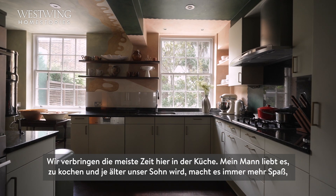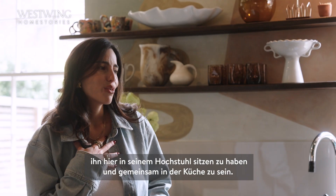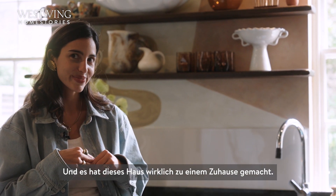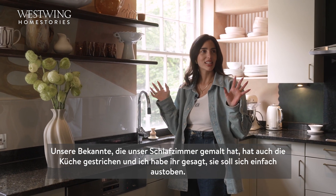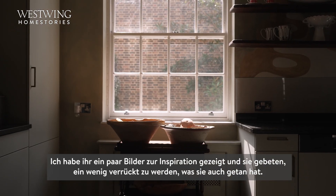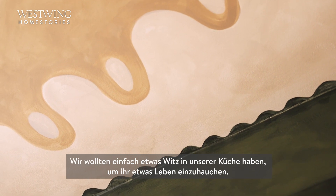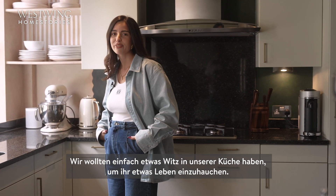My husband loves to cook, and with our son getting older it's so fun to sit him in his high chair and be in the kitchen cooking together — it's really made this house feel like a home. The friend who painted our living room piece, I told her in this kitchen to just go a little crazy, and she did. I love that it adds something different — it's an art piece that brings a little life to the kitchen.